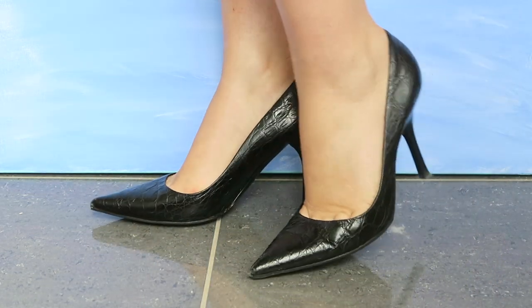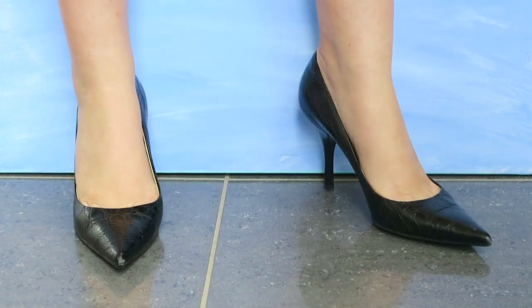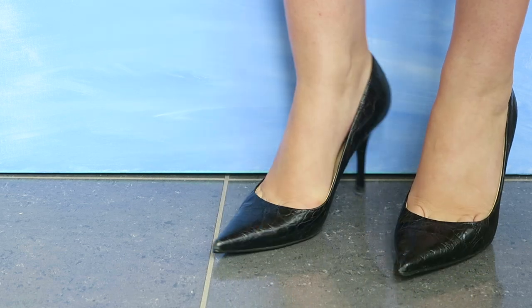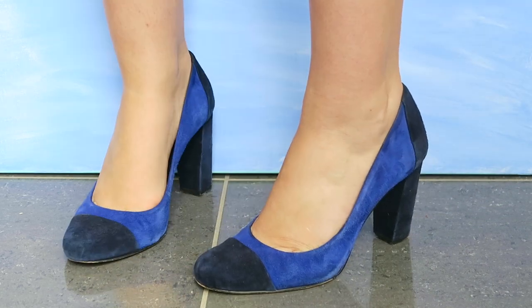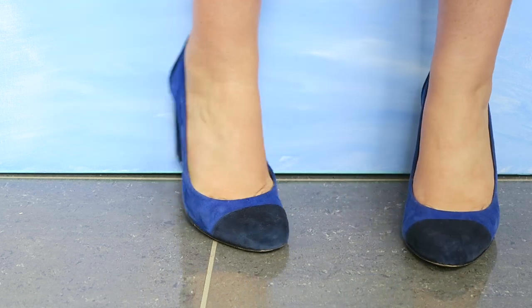Next I have a pair of Russell & Bromley's that I got at a deep clearance in London. I really like the crocodile print on these — I think they're a little bit different. They're quite pointy but still quite easy to walk in.